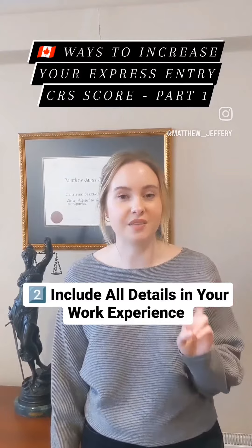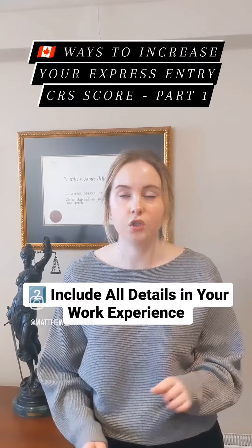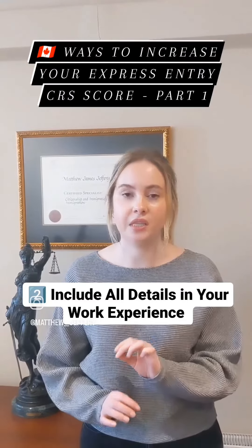Two, include your work experience. The work experience that you include in this section plays a huge role in calculating your points. You'll want to give as much detail as possible in this section.